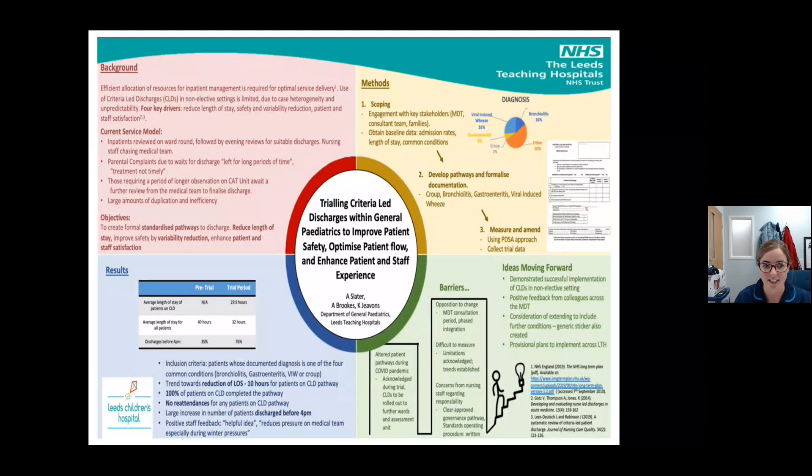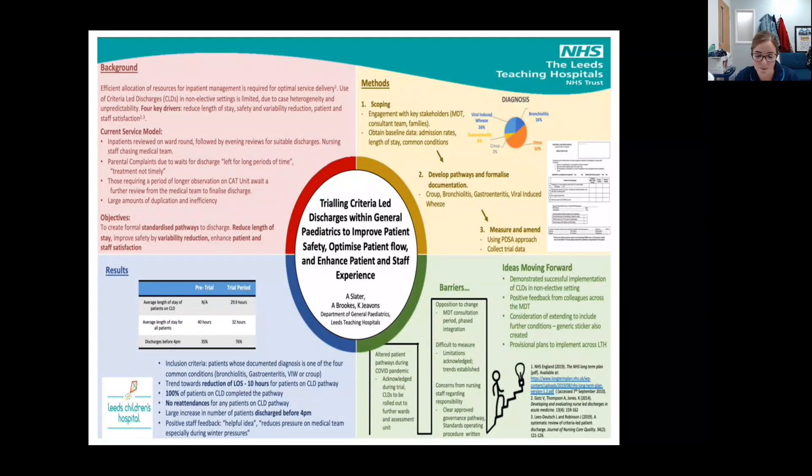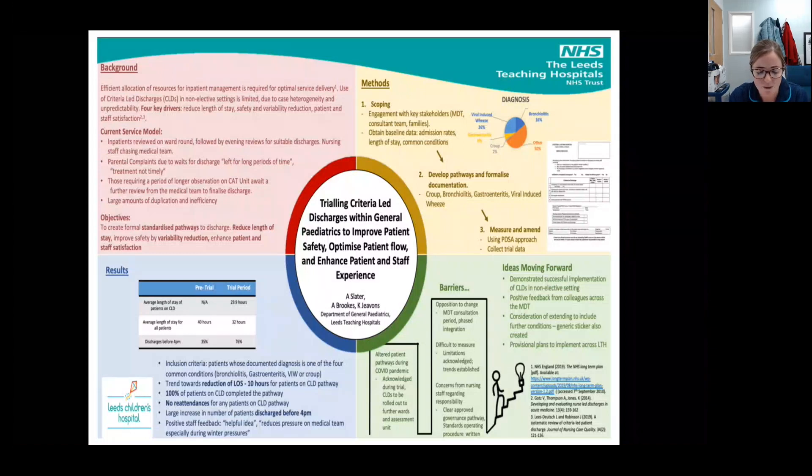I launched a project to implement criteria-led discharges back in 2019, where we created the pathways alongside the associated governance framework. We trialled the criteria discharges and were able to collect some data, and following this we had this poster accepted at a conference last year. I initiated the project when I started my training ACP role, as I was able to combine my nursing experience with working as part of the medical team. The current service model involved lots of repeated evening reviews of patients identified as suitable for discharge, which was found to be ineffective and increased the workload on the out-of-hours medical team, meaning patients that could have been discharged were staying an extra night for no reason.